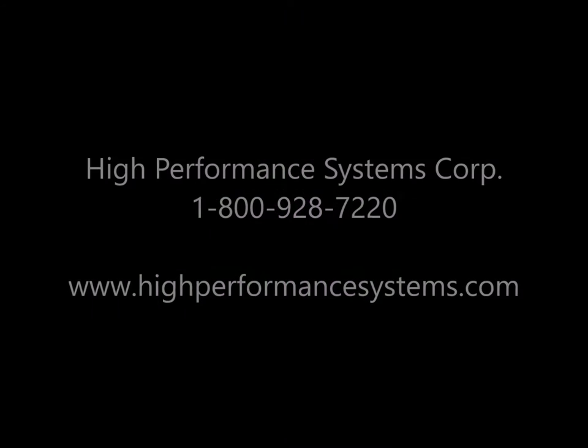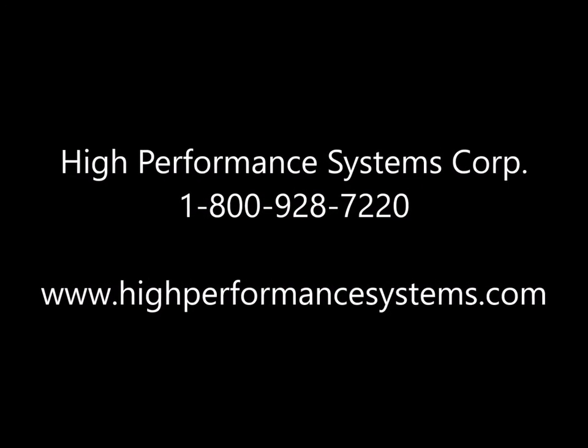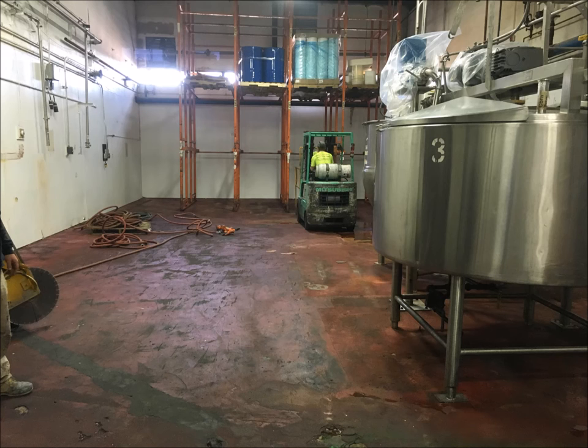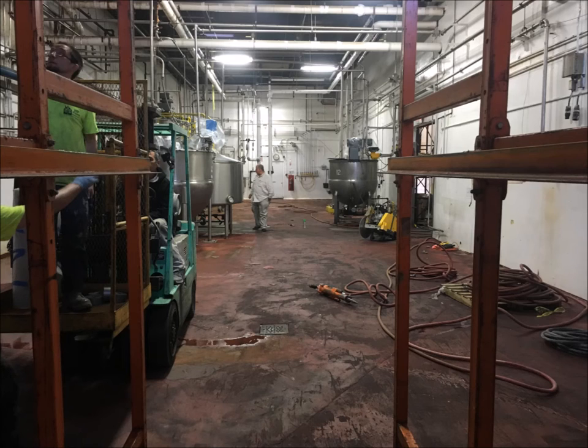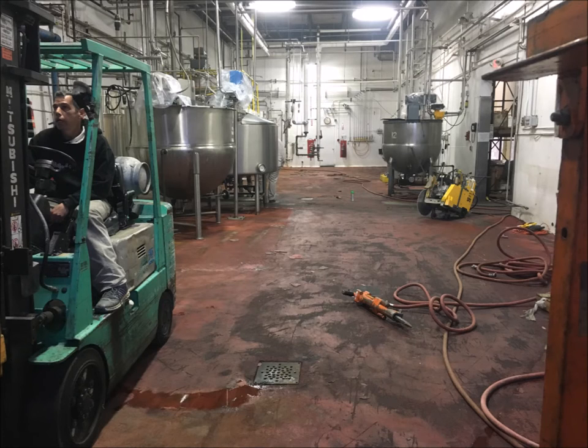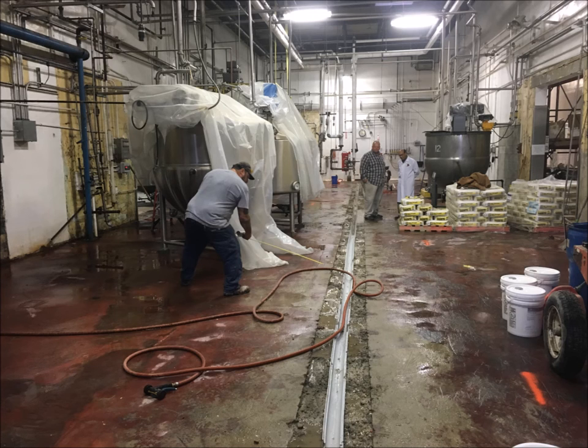Hello and welcome to another High Performance Systems Project Overview. This turnkey refit project was done for a food manufacturing operation in Port Reading, New Jersey. The scope of work included the installation of a new trench drainage system, pitching of the floors, coating the walls and ceiling, and the application of a seamless production floor with integral cove base.